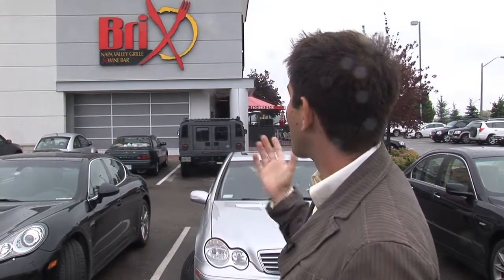It's a cold, miserable, rainy day in Thornhill, but luckily for us today we're at Bricks Napa Valley Grill and Wine Bar where corporate executive chef Steve Sandeford is always keeping things warm and cozy. Let's go inside and meet the man in the kitchen.